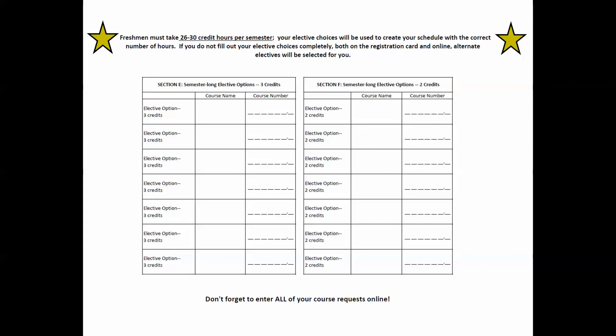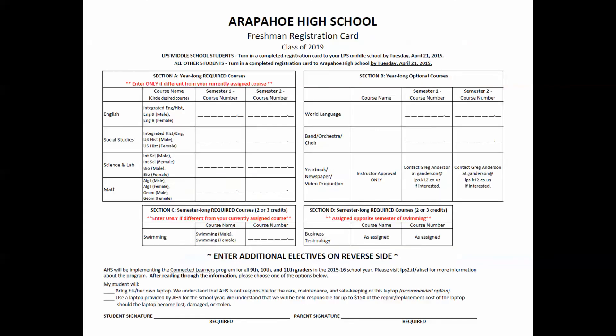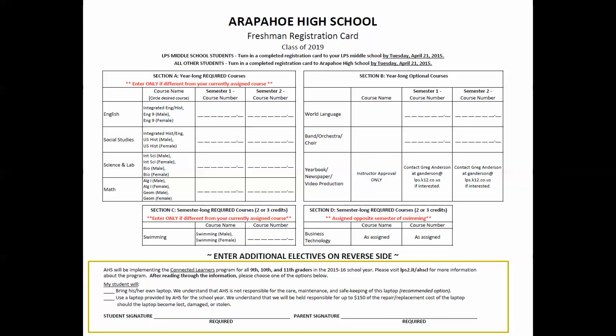Please see the next video titled Online Freshman Registration Instructions for directions for entering your elective courses online. Now please return to the front of your registration card. At the bottom of the page you will see information regarding Arapahoe's Connected Learners Program, available for all 9th, 10th, and 11th grade students. You may visit lps2.it/AHSCL for more information about the program. After reading through this information, please indicate whether the student will bring his or her own laptop or if the student will use a laptop provided by Arapahoe for the school year.